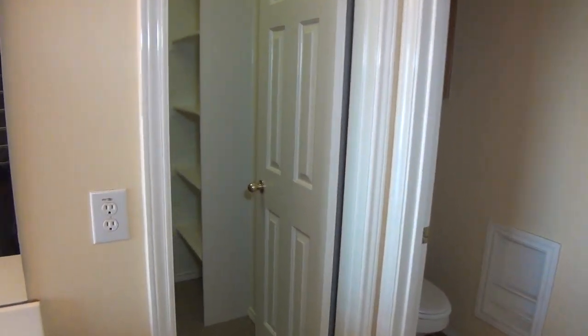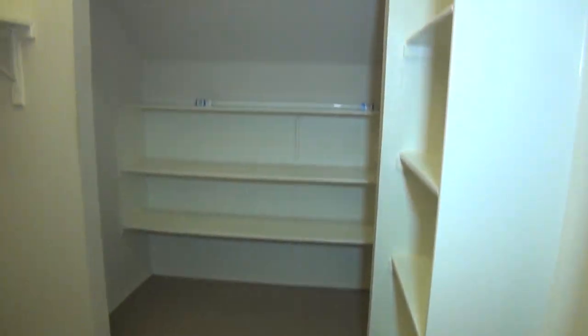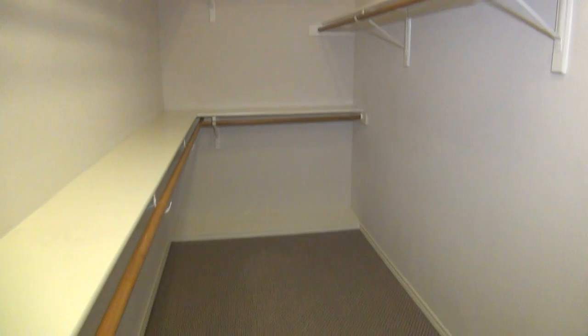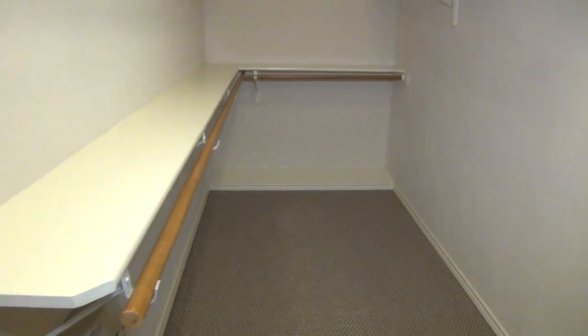And then we have a very good-sized walk-in closet. We've got lots of shelf space, an extended area, and good storage space. Very generous master closet.